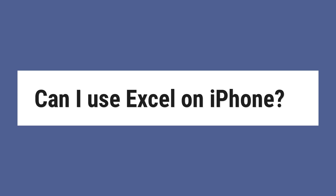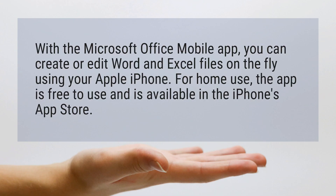Can I use Excel on iPhone? With the Microsoft Office mobile app, you can create or edit Word and Excel files on the fly using your Apple iPhone. For home use, the app is free to use and is available in the iPhone's App Store.